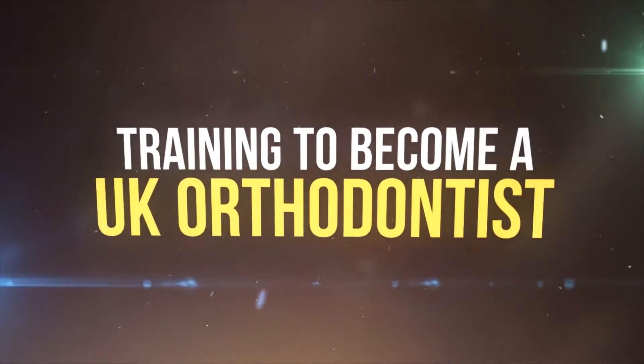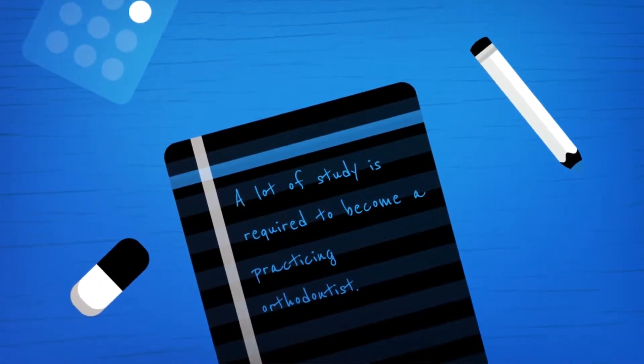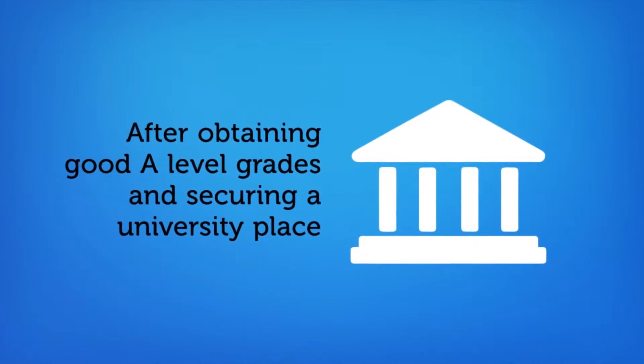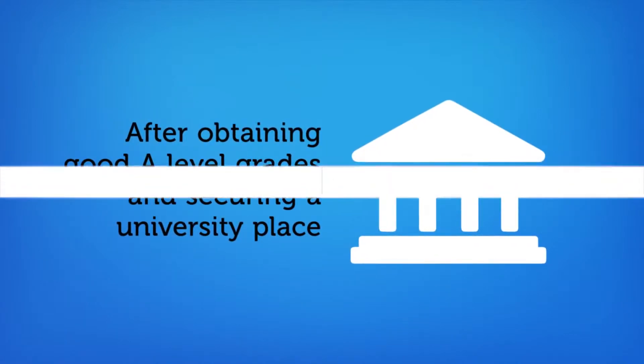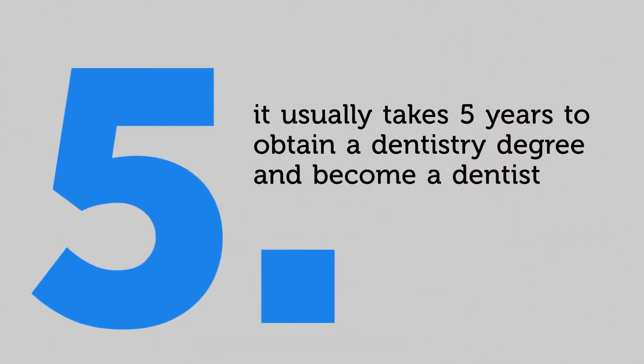Training to become a UK orthodontist. A lot of study is required to become a practicing orthodontist after obtaining good A-level grades and securing a university place to study dentistry. It usually takes five years to obtain a dentistry degree and become a dentist.